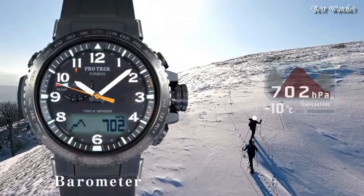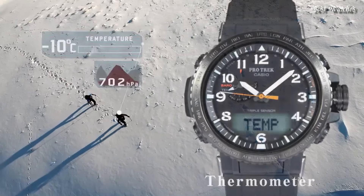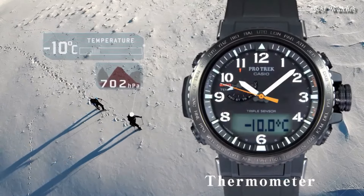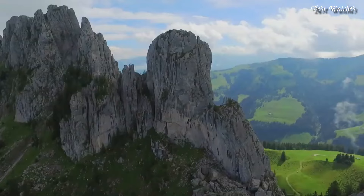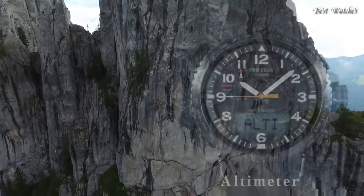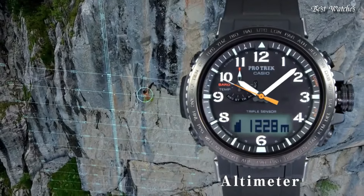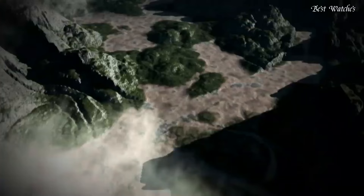Glowing hands, screw-down crown, radio-controlled, compass, barometer, altimeter, thermometer, world time, chronograph, countdown timer, alarm, power reserve indicator, perpetual calendar, cold resistance, backlight, date, day, month.